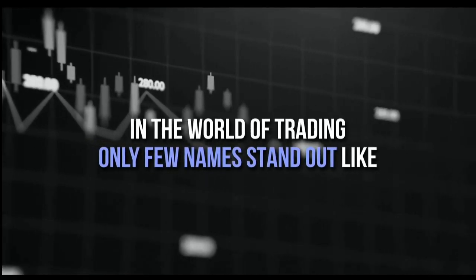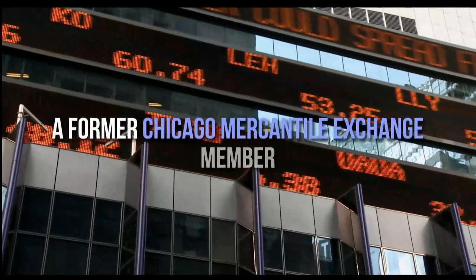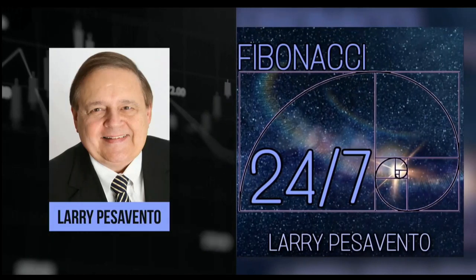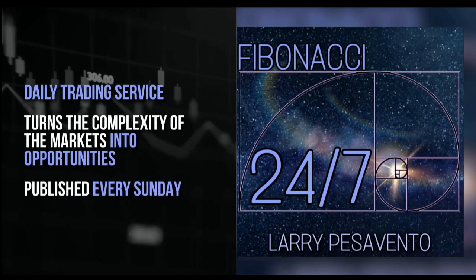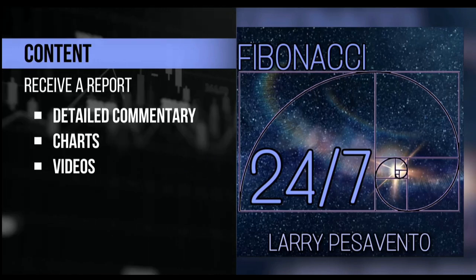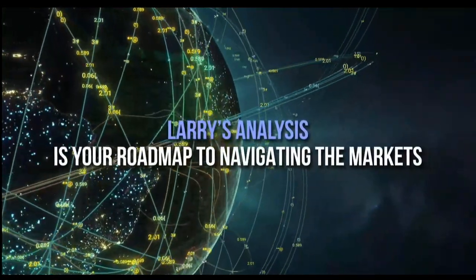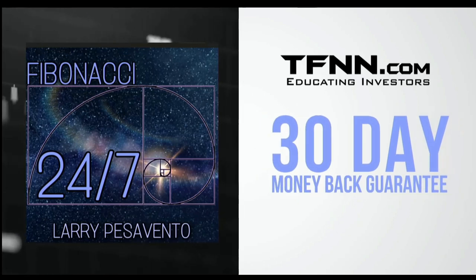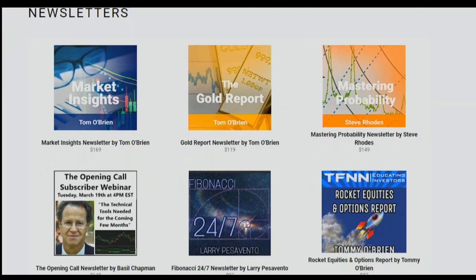In the world of trading, only a few names stand out like Larry Pescevento. A pro's pro with over 50 years of experience, Larry has seen it all. A former Chicago Mercantile Exchange member, Larry has authored 10 books and trained over 1,000 traders with his unmatched expertise. Introducing Fibonacci 24-7, Larry Pescevento's daily trading service that turns the complexity of markets into opportunities. Published every Sunday, receive a comprehensive report packed with detailed commentary, charts, and videos that illuminate the patterns shaping the markets, with updates throughout the week exclusively for subscribers. You can sign up now at TFNN.com for just $97. Visit TFNN.com — you'll find Fibonacci 24-7 right under the Newsletters tab.